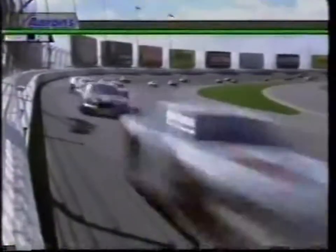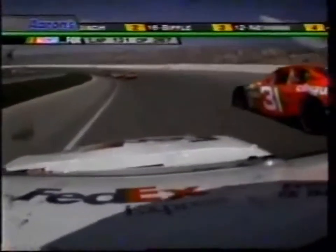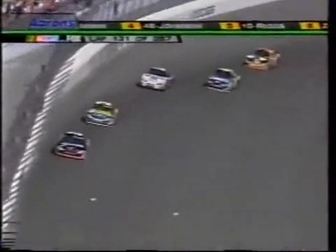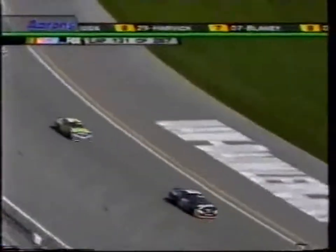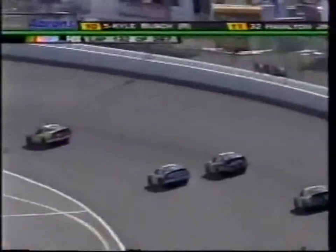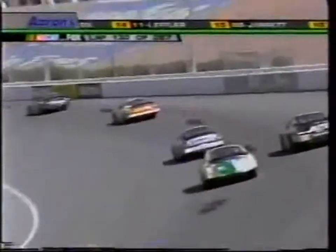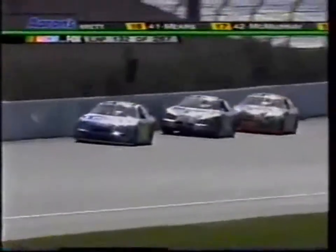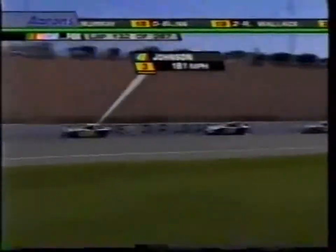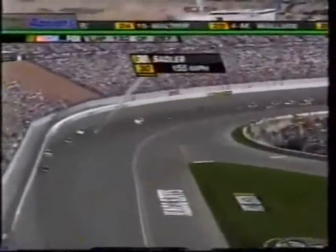Greg Biffle has moved to second, displacing Ryan Newman. So it's the Roush Ford one-two, a Penske Dodge third, and a Hendrick Chevy fourth. It's Biffle and Busch at the front — reminiscent of two weeks ago in Fontana when they were the two cars fighting for the win. But Jimmy Johnson in the 48 car just keeps on coming, racing for third. The turnaround of the day is Elliott Sadler in the 38 car — he's a lap down, but should he get a caution like Matt Kenseth did, he would get the free pass back on the lead lap.